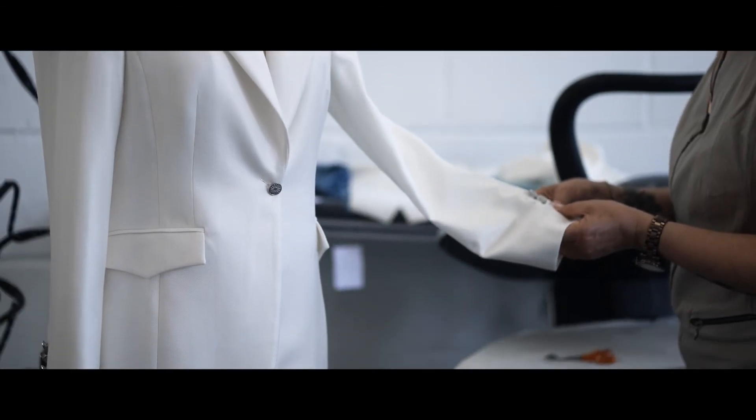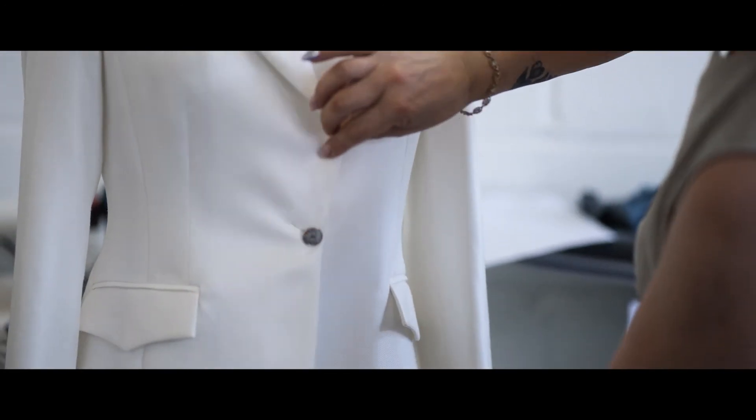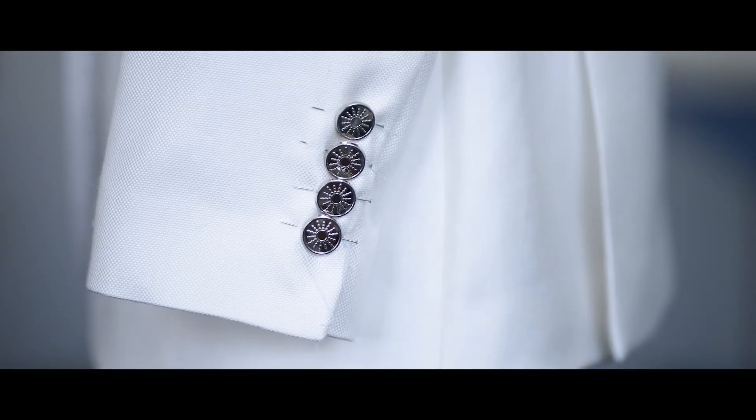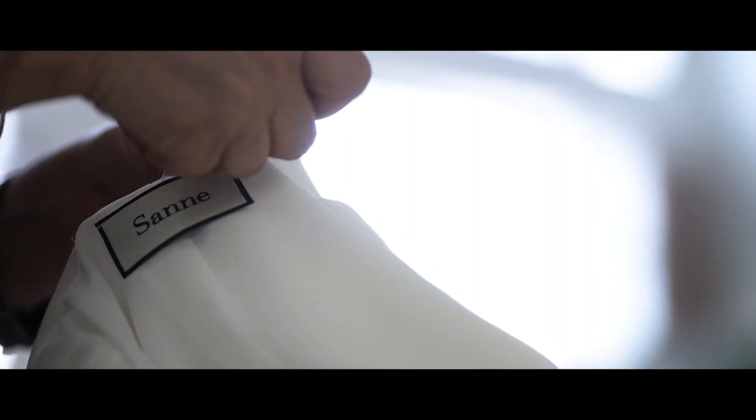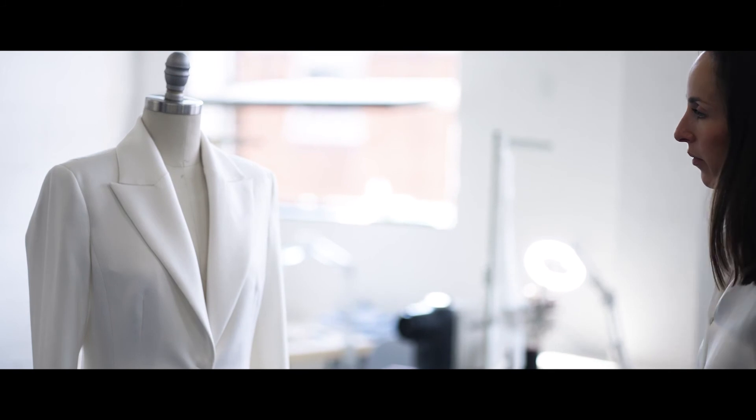Each piece has so much care and consideration put into it, which I believe our customers can feel. They feel the spirit of the artisan who creates their piece and it reconnects you to your senses. You're aware of how you feel and stand and your posture, which is why our customers love our jackets.